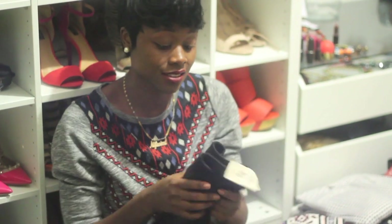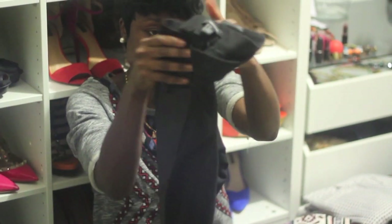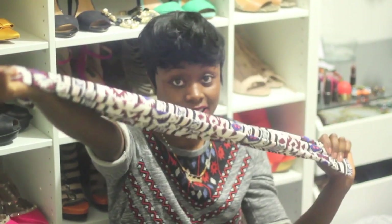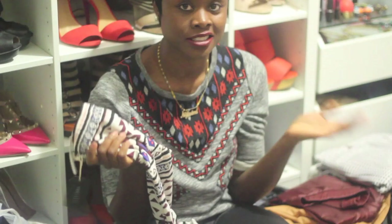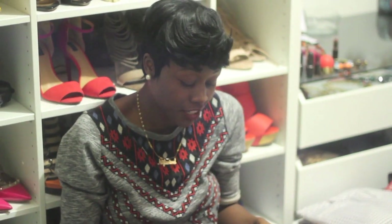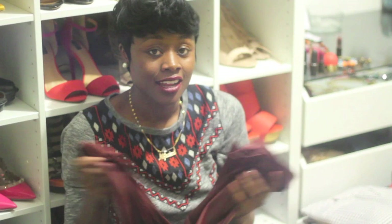Who knew Forever 21 made leggings like this? They're black and I love the leather trimmings and the zippers. I usually get leggings like this from BCBG, but I paid just $17.80 for these. I also couldn't resist this printed leggings — the print is really nice — and for just $10.80 I had to buy it. And look at this skirt! I only paid $12.80. I love the color; it's great for the winter season and I love that it flares out.